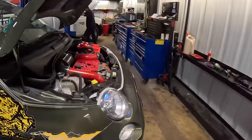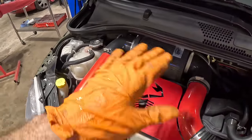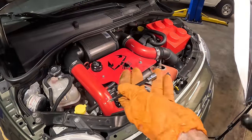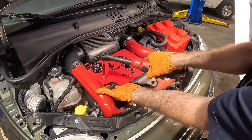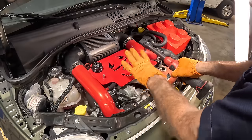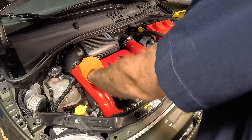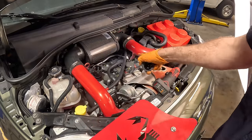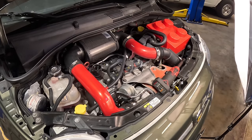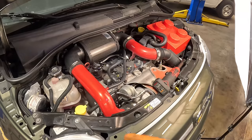We need to get the scorpion armor plating removed. Once this cover is off we should have access to the coils - might be a real quick and easy job. I said the exhaust was going to be quick and easy too, and that was kind of a pain in the butt, so I'm hoping removing the scorpion armor plate is not going to be a pain in the butt. Oil cap - it's like a whole kit they got here. Oh no, I've got to pull the intercooler piping off to get that last ignition coil - number four. That's fine.